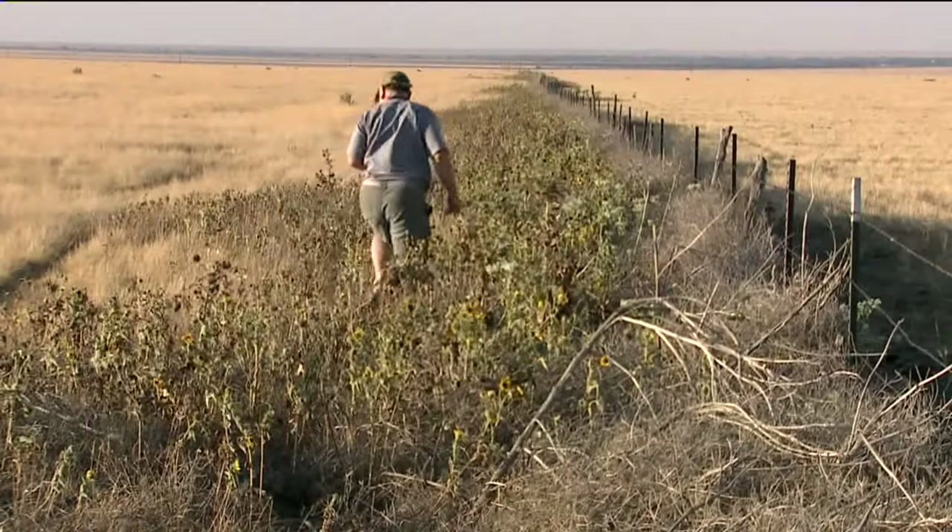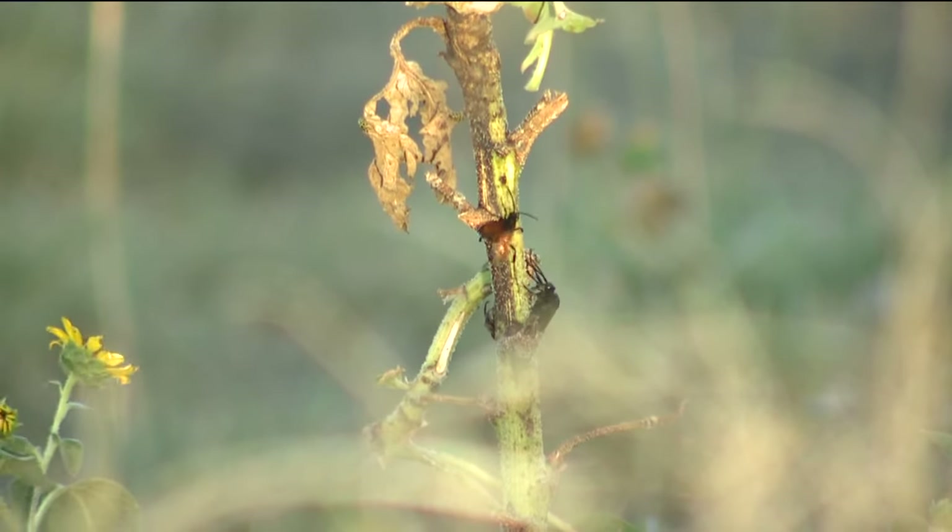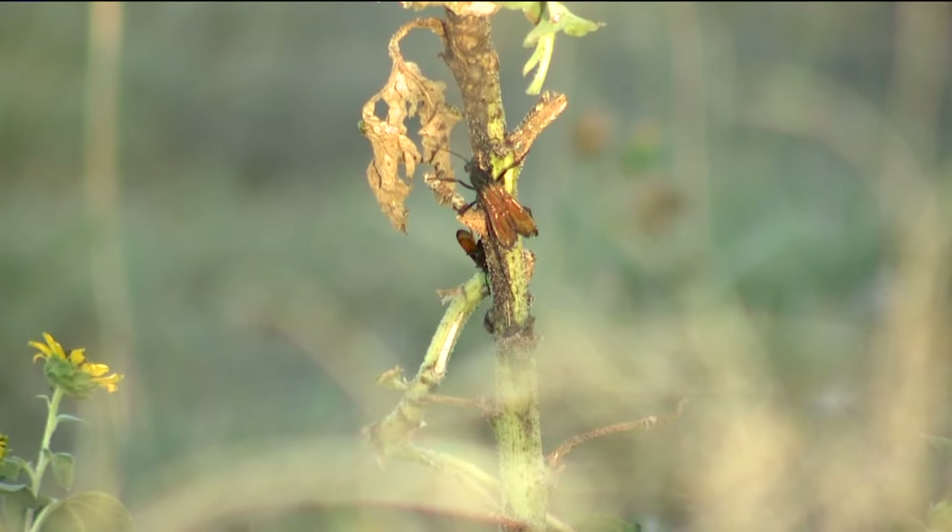The scariest part? The horror story of the tarantula is really the tarantula hawk — a huge wasp with a sting deadly to the spiders. It's a little gory. It's a lot gory, but it's pretty deep. That's nature.